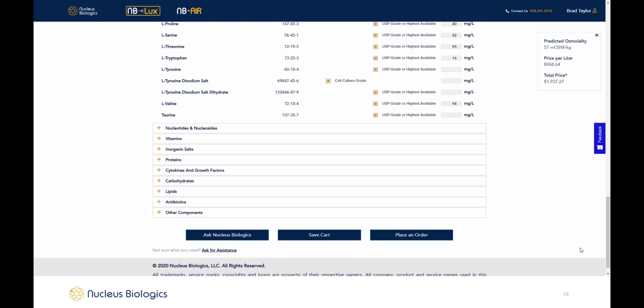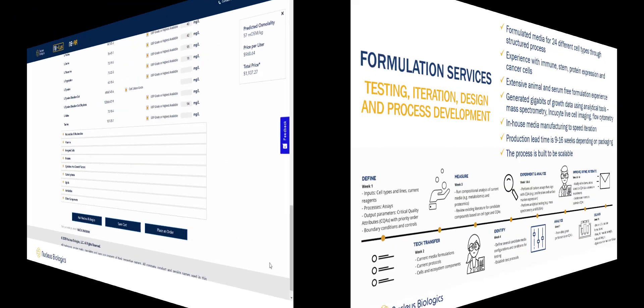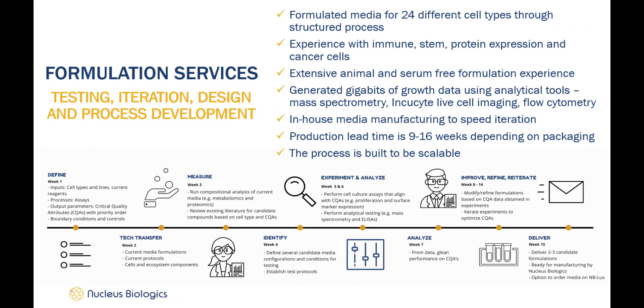Lead time and pricing update in real time, so the user always has visibility into the specifics of their products. That's how simple custom media formulation and configuration using MB Lux and MB Air can be. For more complicated formulations, we can perform formulation process development and testing for you. We have formulated media for a multitude of immune, stem, protein expression, and cancer cells through a structured process, generating gigabytes of growth data utilizing mass spec, IncuCyte, and flow cytometry. We have extensive animal- and serum-free formulation experience, and with in-house manufacturing we can expedite iteration and testing. Lead times are around 9 to 16 weeks depending on the packaging and are built for scalability.